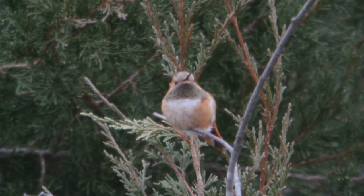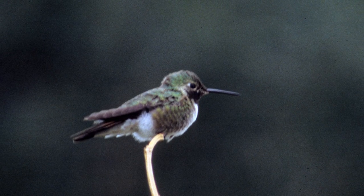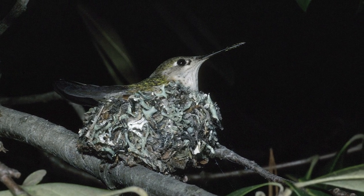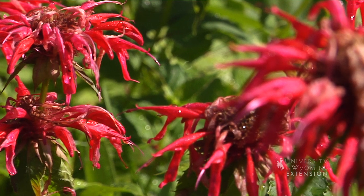Wyoming is home to at least three species of hummingbirds, including the rufous hummingbird, the broad-tailed hummingbird, and the calliope hummingbird, all of which can be seen flittering around feeders and nectar flowers in the summer, especially those colored red.